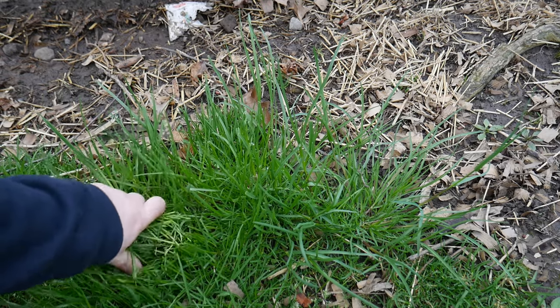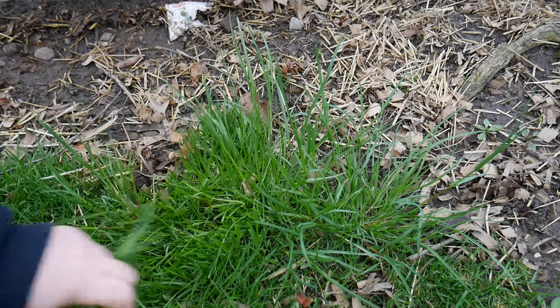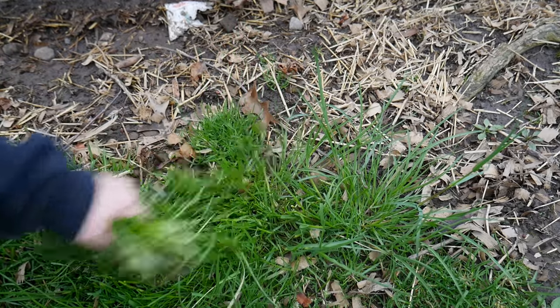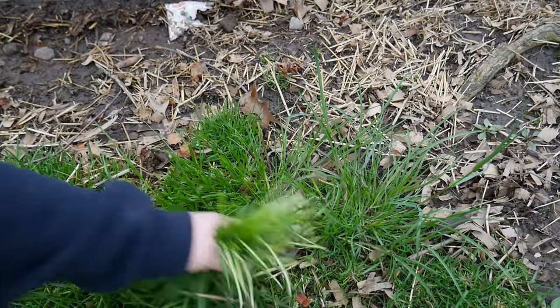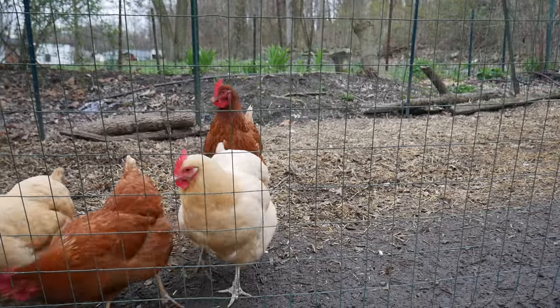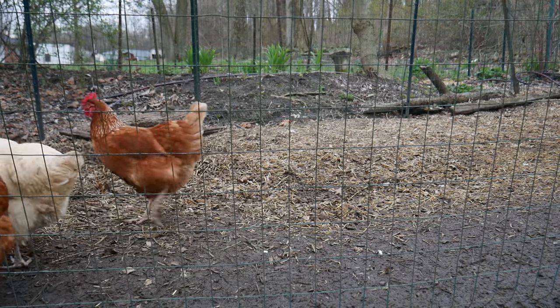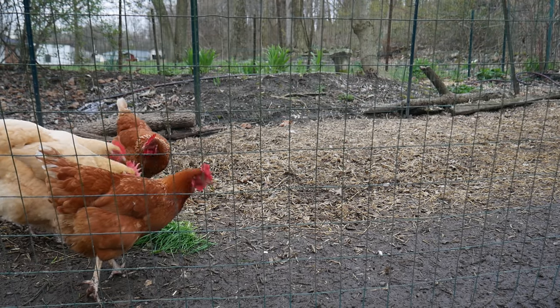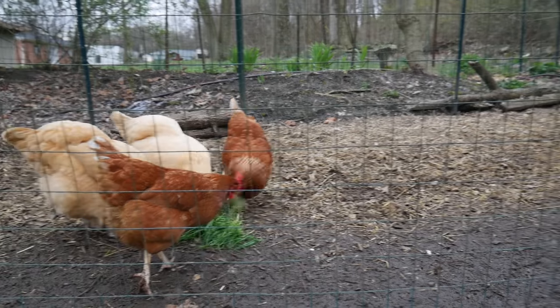Extreme frugal number two: I take tall grass and feed it to my chickens. That's one way I help conserve chicken feed. They eat grass and all kinds of kitchen scraps. Chickens love grass, and while you can't feed them totally on grass, having a little bit sure does help them.